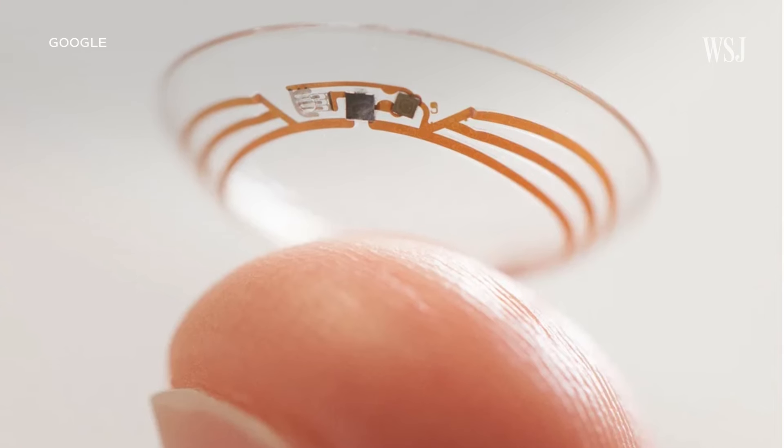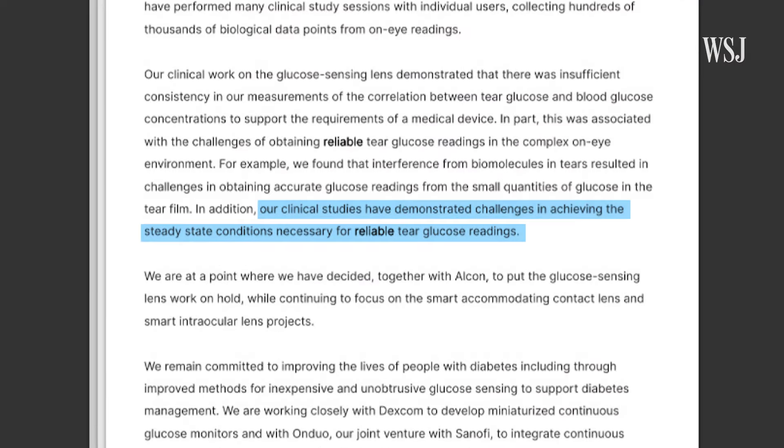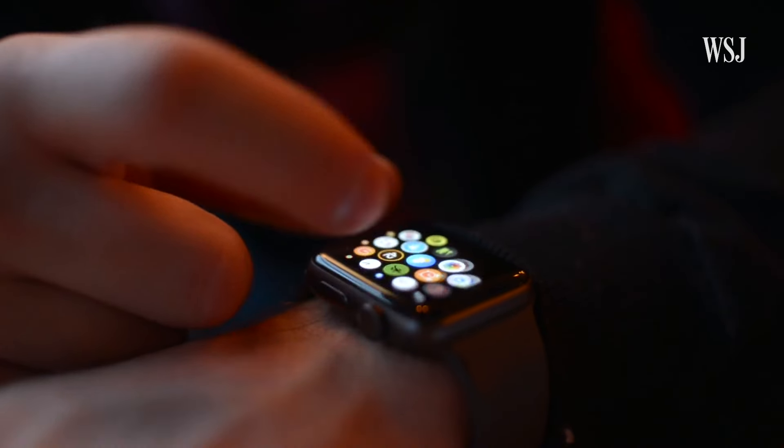Google tried too, with an ambitious smart contact lens in 2014. But it abandoned the efforts four years later after struggling to generate reliable readings. Reports say Apple is trying to add glucose monitoring to the Apple Watch, though there's no clear timeline. Apple declined to comment, but experts say the move seems plausible. And whatever company does figure out how to do this will likely do so using something resembling an Apple Watch.